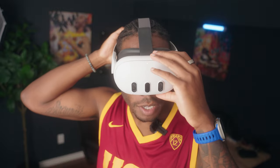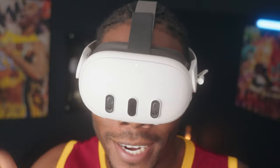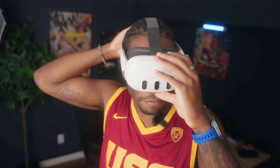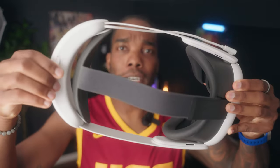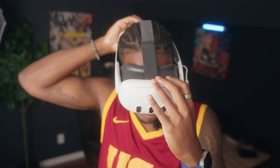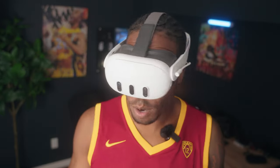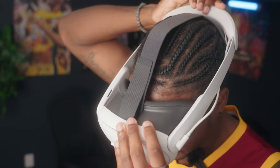It's also very easy to don and doff — it just has this little dial at the back that you turn, and by turning that dial it either shortens or lengthens the headset. Very easy to put on, take off, tighten, and loosen, so you essentially get a perfect fit every single time.